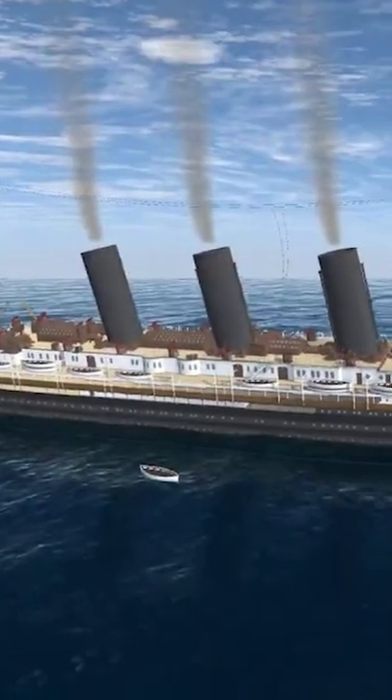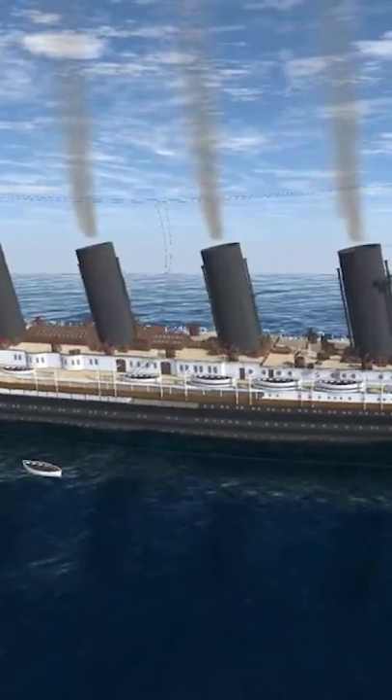The big ships of the day had four funnels. The Titanic didn't need four, but they weren't about to build one with three because that would look like it had less power, which means less prestige.